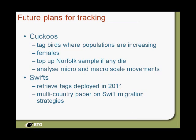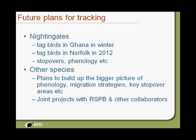Future plans: cuckoos are in massive decline and one of the reasons we're doing this is to understand what happens on migration. We want to tag birds in Scotland — that's our priority for next year — and if we can we'd like to do females. If any of our current birds die, we'd like to top up the Norfolk sample. For swifts, we've put more tags on this year and hope to retrieve them for a paper on swift migration. For nightingales, we're going to tag birds in Ghana as part of the joint RSPB, BTO, and BirdLife Partners project, and also tag some birds in Norfolk for stopover and phenology information.